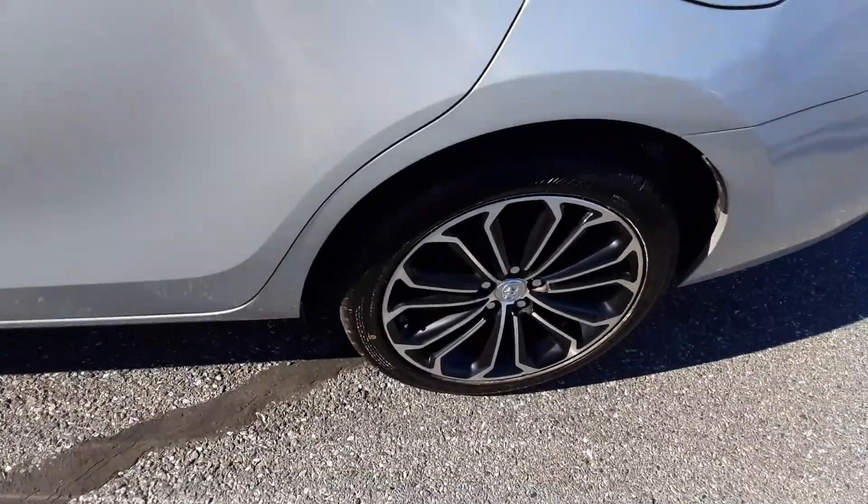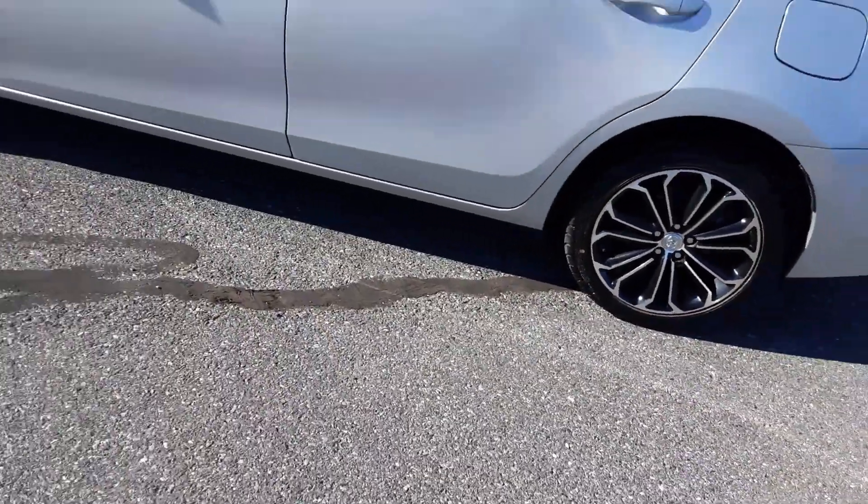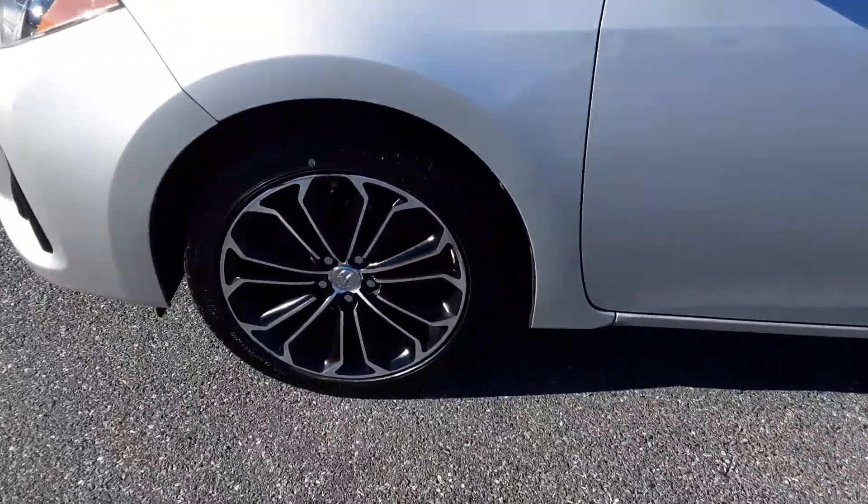These cars are wonderful. Toyotas are pretty bulletproof if you want a reliable car — it's as good as it gets when it comes to reliability. They can go for hundreds of thousands of miles, second to none. It's got nice rims and nice wheels.